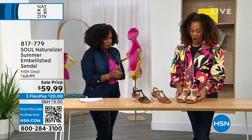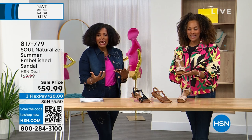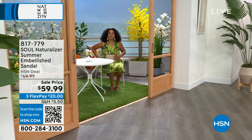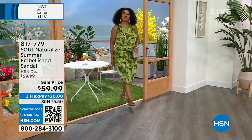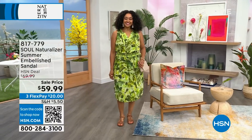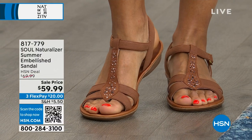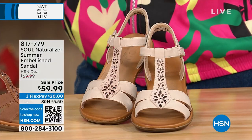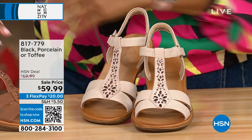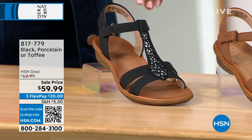This is a classic summer sandal look — the Summer embellished sandal classic. We took $10 off the price with flex pay available. Kenya looks great in a summer dress wearing these in toffee. We also have a lighter nude called porcelain, and black. Sizes six to 12 including half sizes, medium and wide widths.